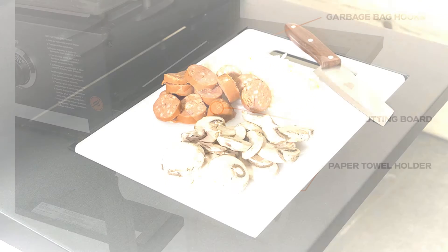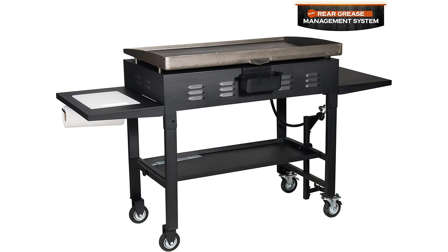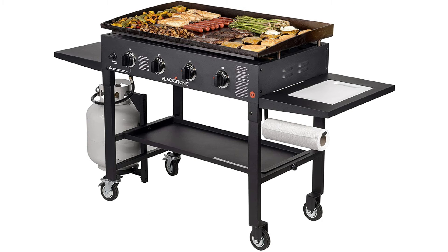Restaurant-style cooking. With 720 square inches of flat-top grilling, this griddle is perfect for breakfast, lunch, and dinner. Cook eggs, pancakes, quesadillas, grilled cheese, steak, potatoes, teppanyaki-style foods, and more. You can actually replace your grill or barbecue with a Blackstone griddle and never look back.